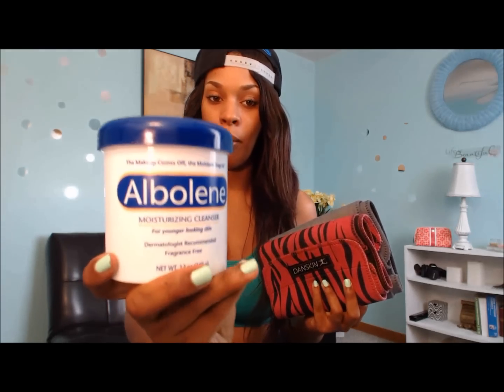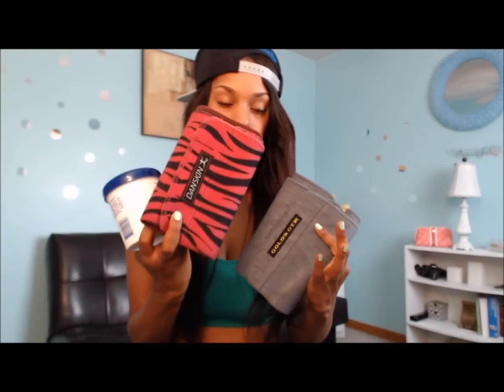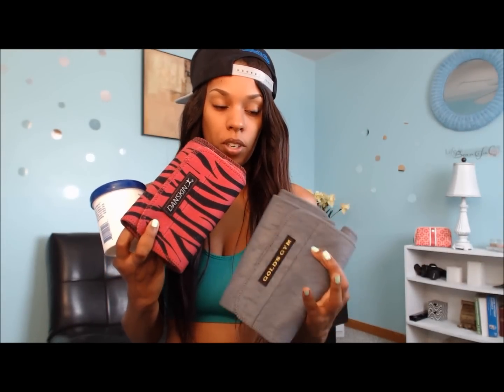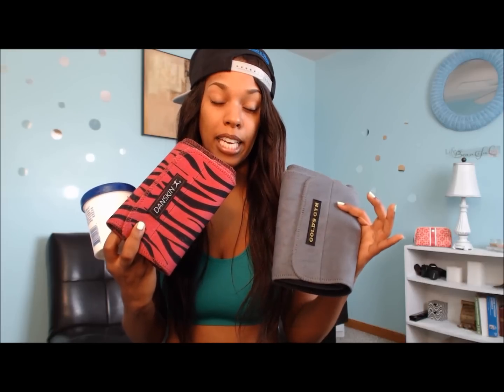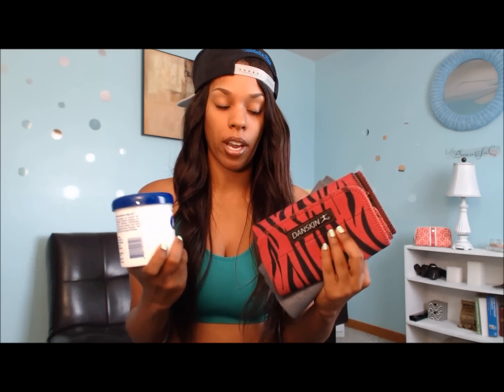Before I work out, I apply generous amounts of Albolene on my stomach. I take my newer waist trimmer first since it's tighter, then put the older, more stretched-out one over it. It helps because without saran wrap it's pretty slippery, but the second trimmer keeps everything in place while I'm exercising.